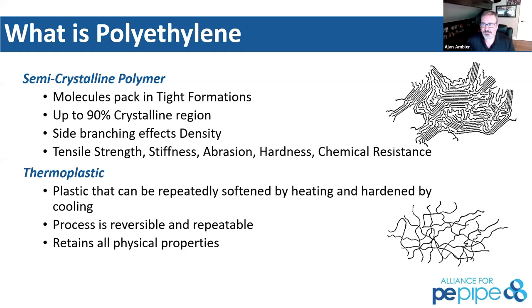We'll start with what is polyethylene. Polyethylene is something we talk about quite a bit — it's a semi-crystalline polymer that's also a thermoplastic. With a thermoplastic, that means it can be repeatedly heated and cooled. And the joint created from that melting process is as strong, if not stronger, than the actual pipe material itself.